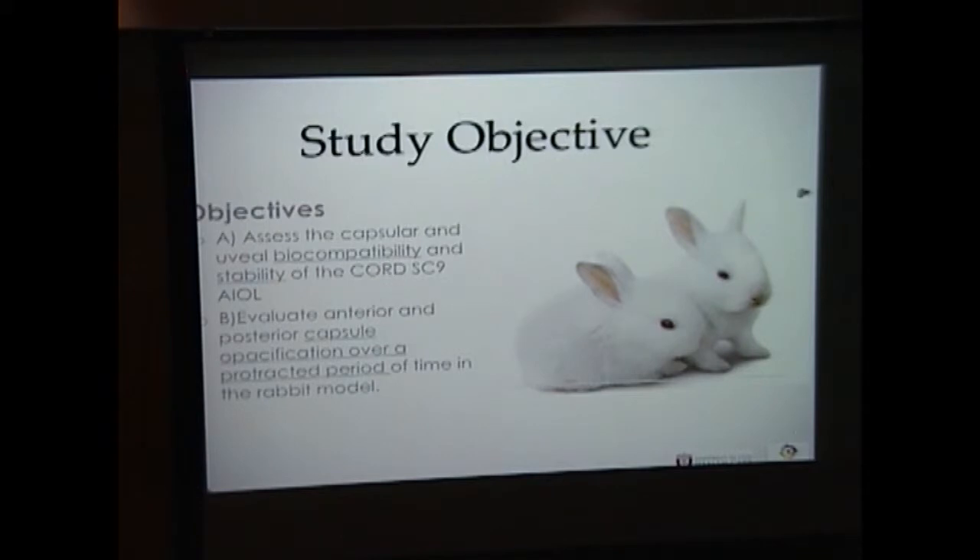The study objective: in our lab we are charged with assessing the safety and the stability of the lens in a bunny model. We do not test the function of these new lenses, only the safety and stability. But before clinical studies could be done to assess accommodation, safety and stability must first be established. The study is ongoing, so today I will present what we know at two months into the study.